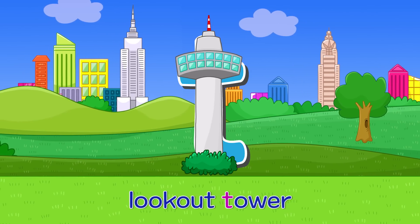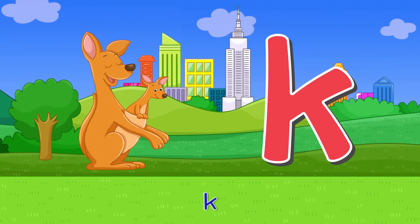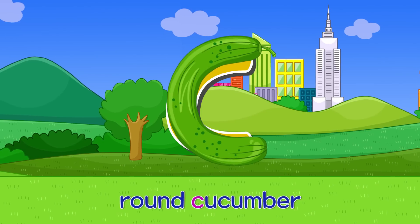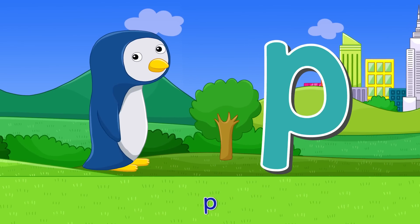T — look out tower. T. K — a joey and kangaroo. K. X — superhero X-man. X. C — round cucumber. C. P — side view of a penguin. P.